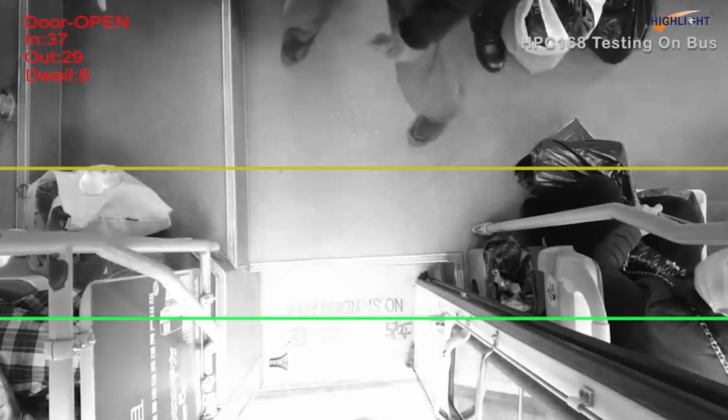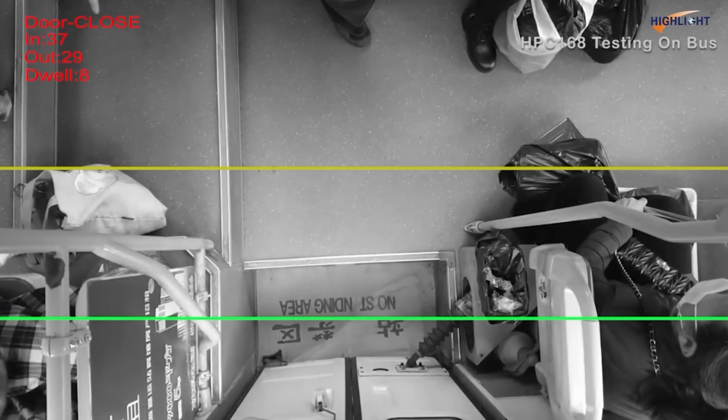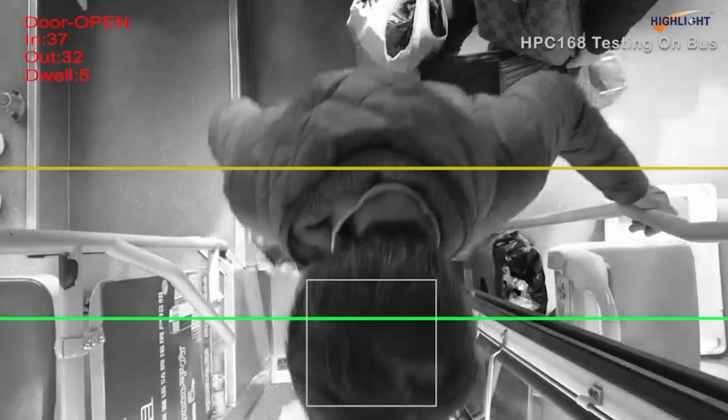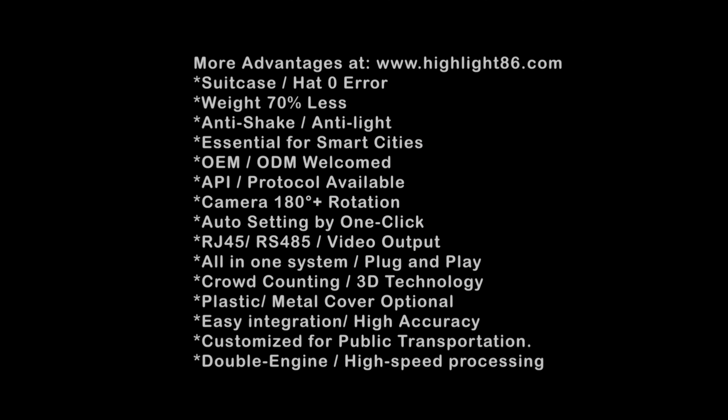Software can also limit the height of detected targets and filter and extract specific data at the required height. You can find our info in the first part of the video if you want more details. Thanks!